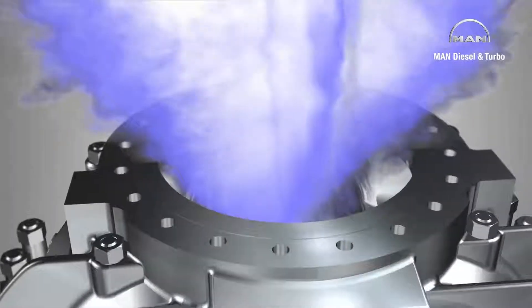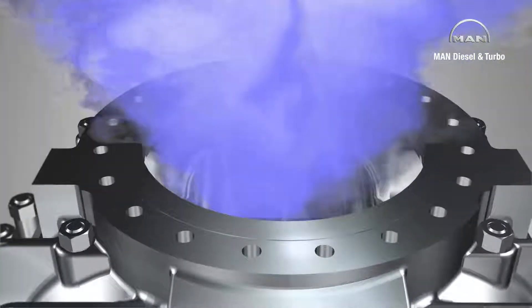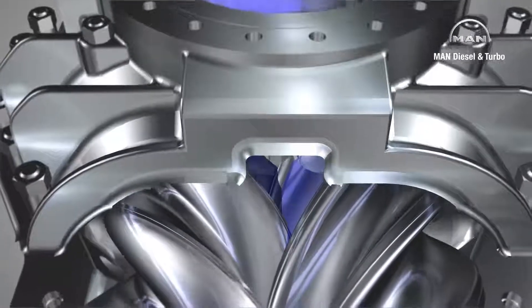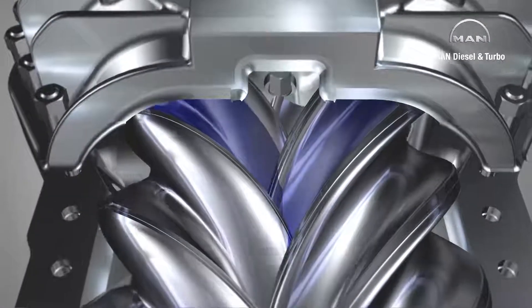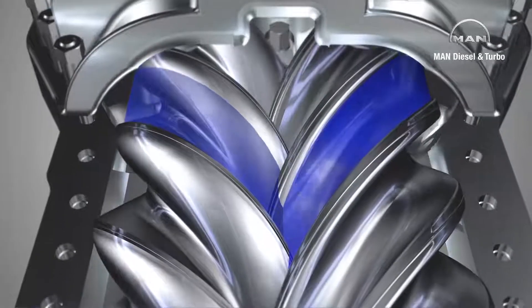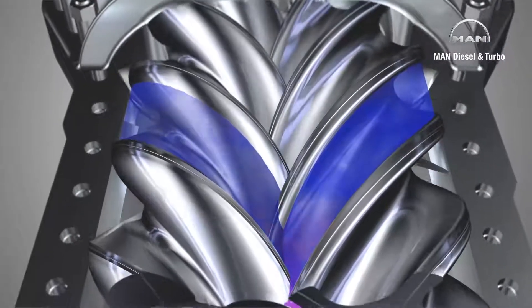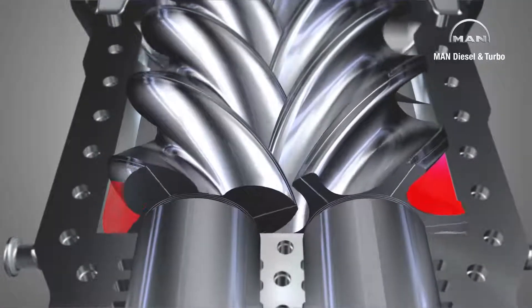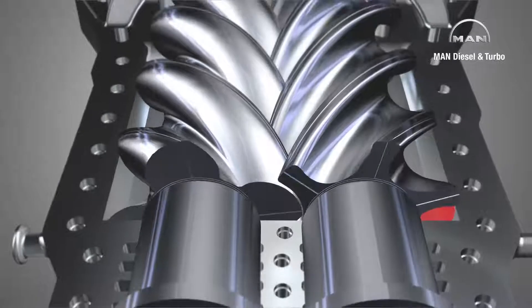To understand the compression process better, let's look at an individual chamber. It enlarges, is filled with gas, and then closed by a circumferential edge in the casing. The rotors now transport the gas to the discharge side where the chamber shrinks and the retained gas is compressed.